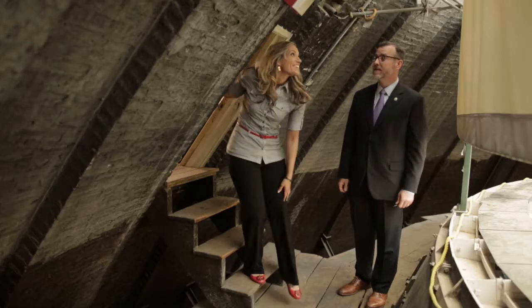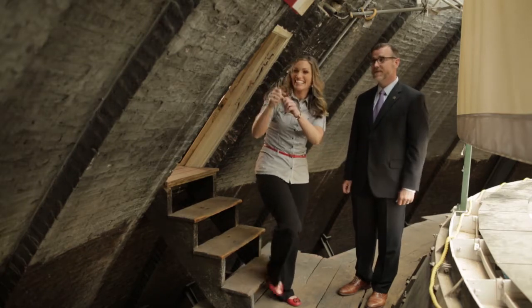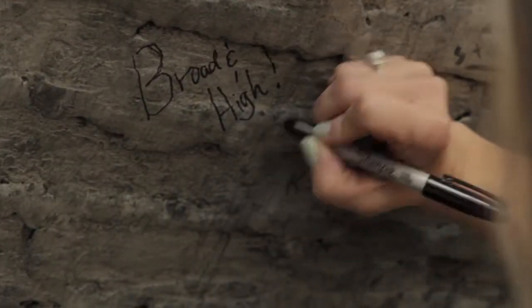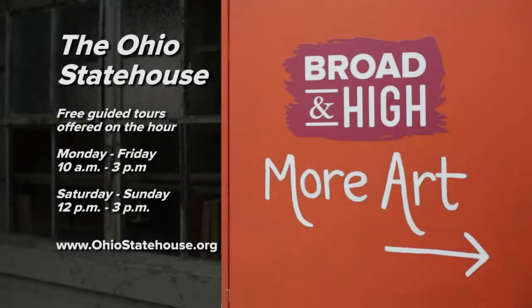Here we are. Trip's not complete — you can write your name. Although there's restricted access to the cupola these days, there are still plenty of beautiful spaces inside the Ohio State House that are open to the public. Free guided tours are offered daily. Learn more at ohiostatehouse.org.